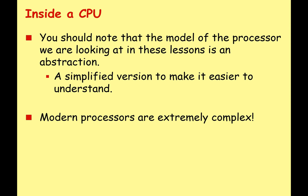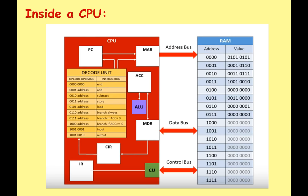While we're going through this series of lectures, please note that the model of the processor we're looking at is an abstraction — a simplified model. CPUs are very, very complicated, and we don't want to get into a great deal of technical depth about one particular type of processor. We're going to look at generalized features you would find on most processors in the world today. Here's a quick abstract diagram showing the CPU, buses connecting it to RAM, and the different features we'll be looking at.